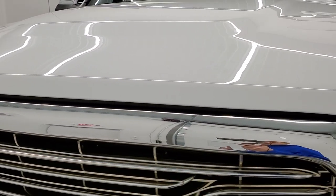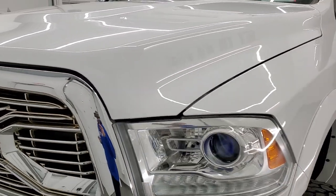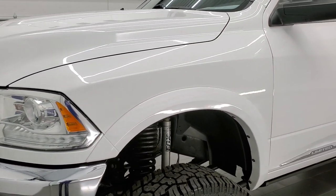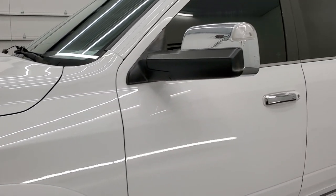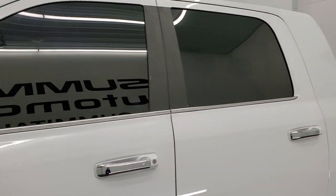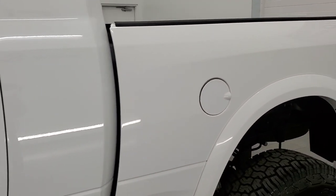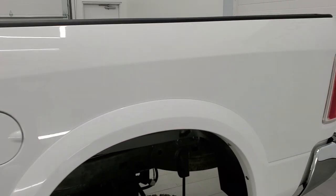Bright white is the color and we shoot all of our videos in 1080p, 60 frames per second. So if you have HD capabilities on your computer, tablet, smartphone or television, turn them on right now. Because it is your best way to check out the quality, condition and options of the truck before seeing it in person.